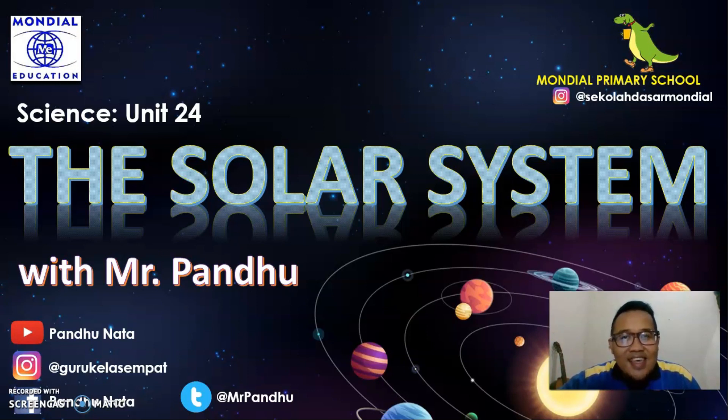In the previous discussion, we have learned about the sun and other objects in our solar system. Do you still remember what is the central object in our solar system? Yes, the sun. Very good. Do you still remember why the sun is classified as a star? It is because the sun gives off its own light.